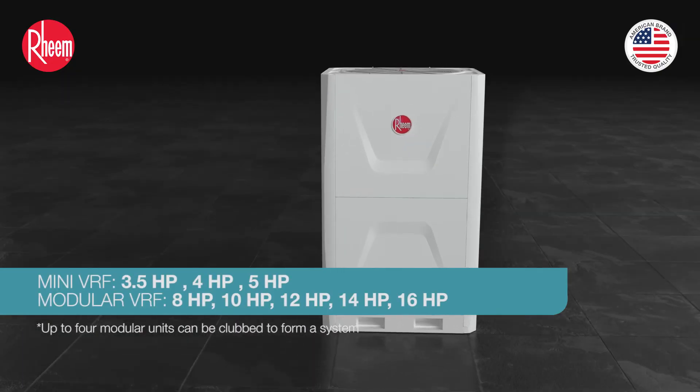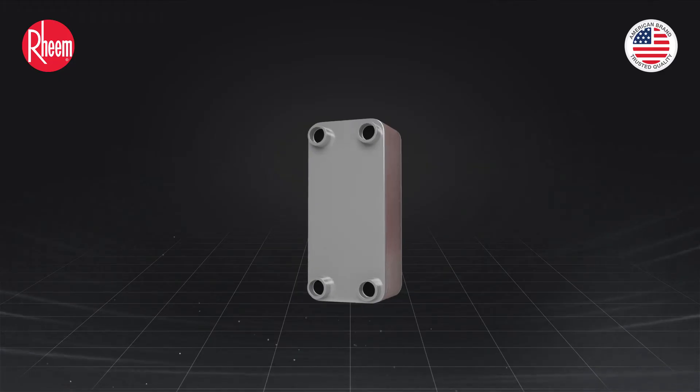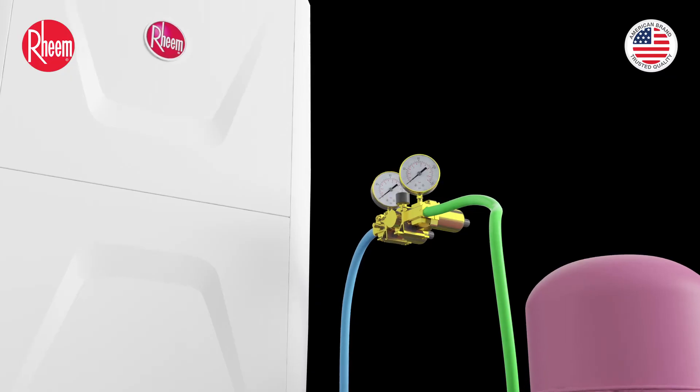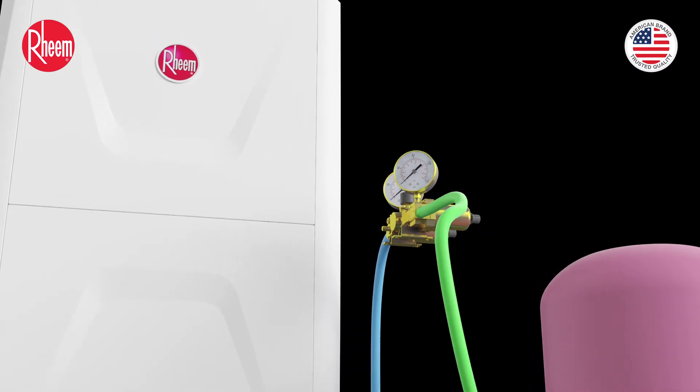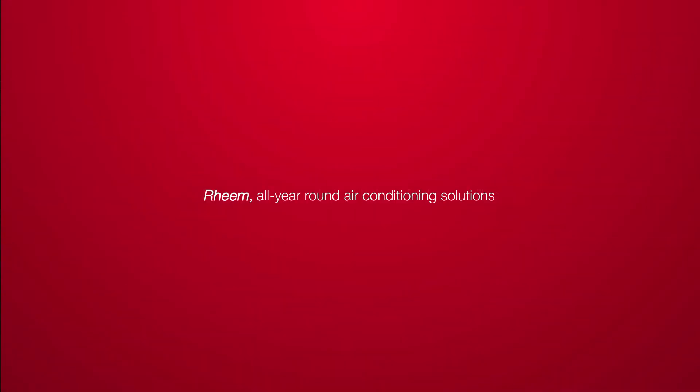Wide range of products. With best-in-class performance, lasting durability, easy and scalable installation options, self-diagnostics, self-commissioning serviceability features, and multi-level integration, Rheem is an obvious choice whether you are looking for an upgrade or a new VRF system.